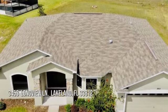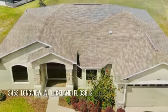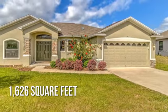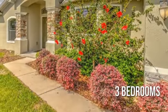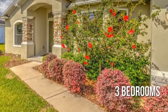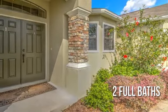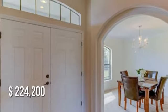Looking for that one-of-a-kind property? This lovely property offers over 1,600 square feet of living space, featuring three bedrooms with two full bathrooms. This property is currently listed for under $230,000.